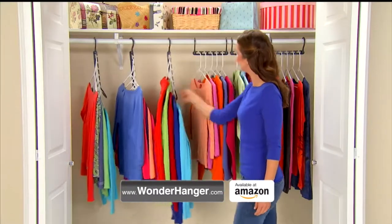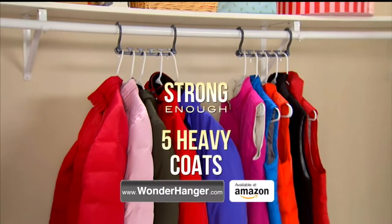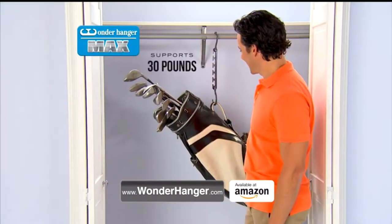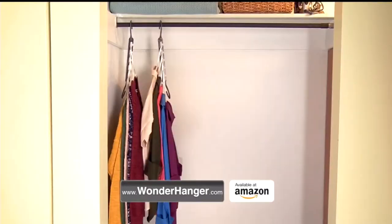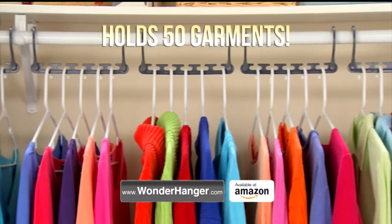Wonder Hanger Max triples your closet space for neat, wrinkle-free, organized clothes. Strong enough for five heavy winter coats or 30 pounds of golf clubs. From purses to quilts, organize your entire wardrobe with a Wonder Hanger Max system — enough to hold 50 garments in one closet.